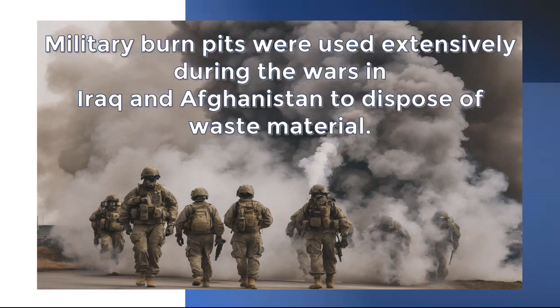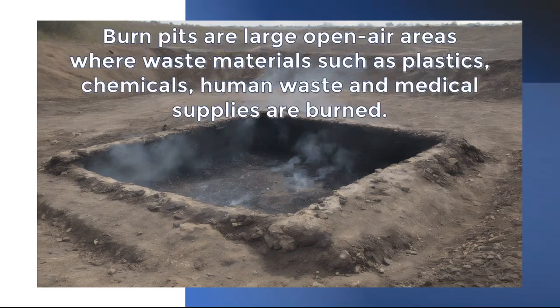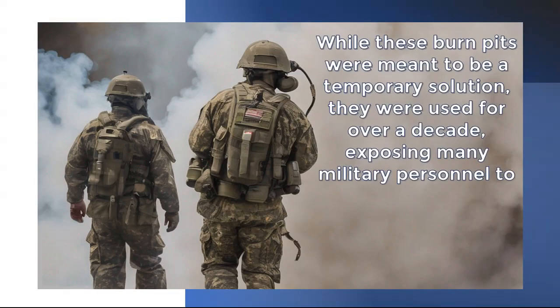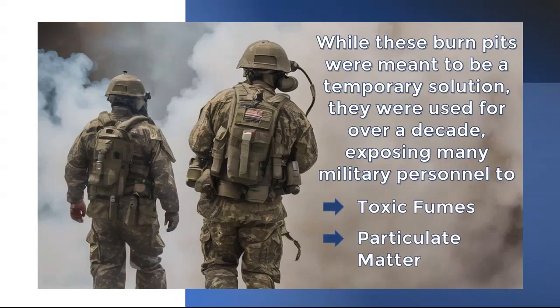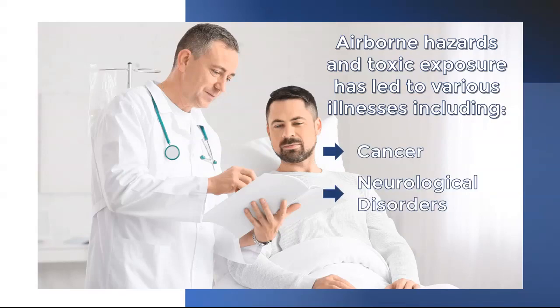Military burn pits were used extensively during the wars in Iraq and Afghanistan to dispose of waste materials. Burn pits are large open-air areas where waste materials such as plastics, chemicals, human waste, and medical supplies are burned. While these burn pits were meant to be a temporary solution, they were used for over a decade, exposing many military personnel to toxic fumes and particulate matter.